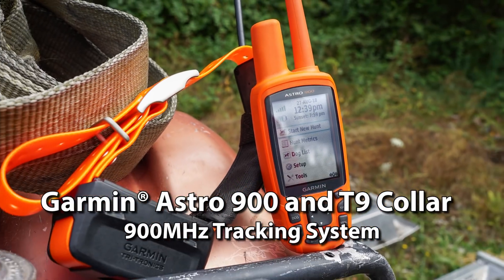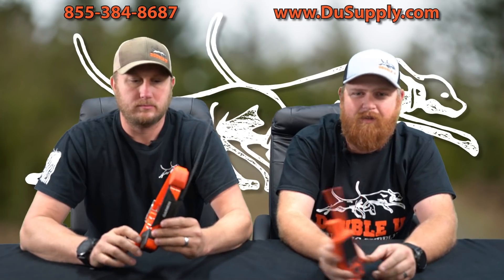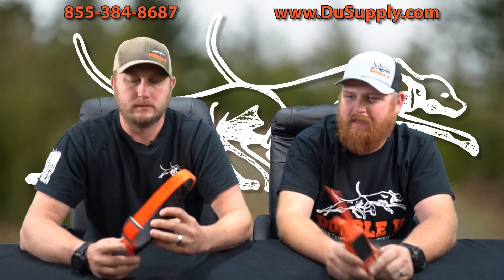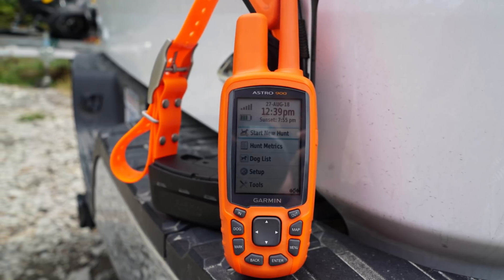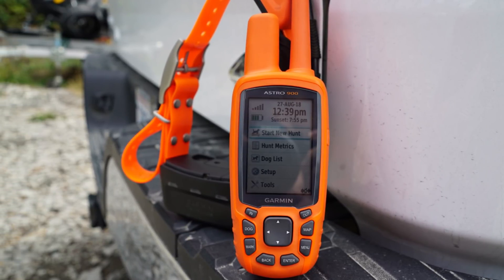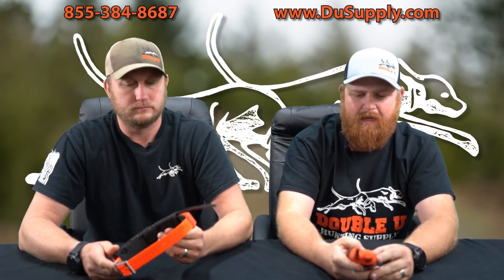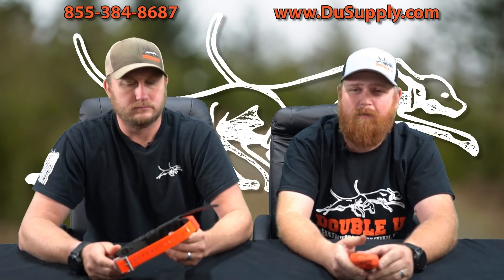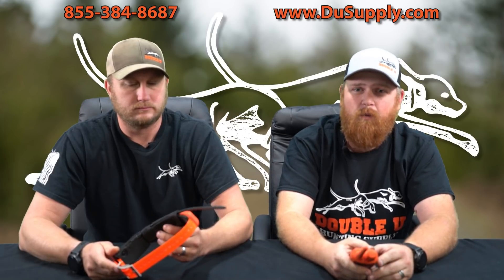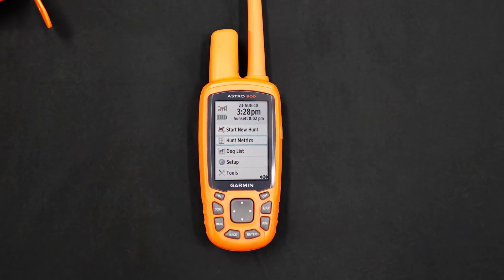Hey guys, Jason and Buddy here with W Hunting Supply, and we're here to tell you about a new product in the Garmin line called the Astro 900 and the T9 Collar. This unit is fairly similar to the Astro 430, but there's some pretty big differences. The main one is that it operates on a totally different frequency — 900 megahertz — which is compliant with Canadian government regulations. So all you north of the border, this is going to be 100% legal.